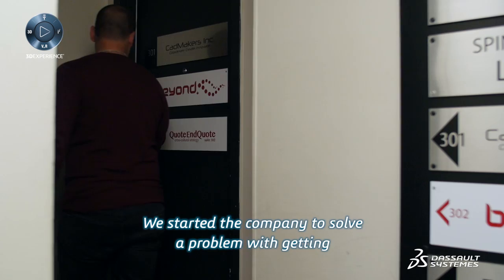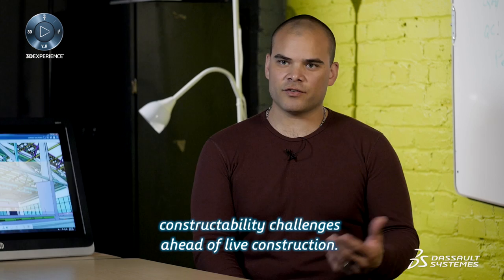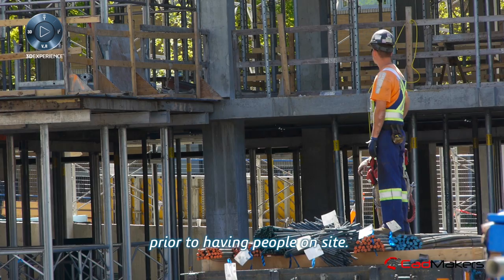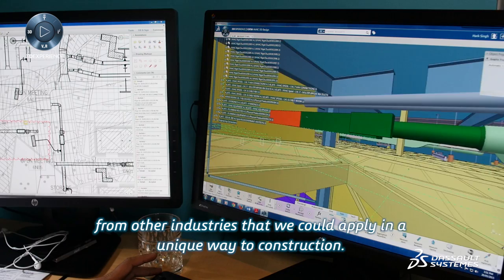CADMAKERS Virtual Construction is an integrated construction technology company. We started the company to solve a problem with getting multiple stakeholders and multiple technology platforms — 2D, 3D — to come together in one place and identify constructability challenges ahead of live construction, so that you can put in actionable plans and solve those problems prior to having people on site. The tool we chose for that is the 3DEXPERIENCE platform, because there are a lot of best practices from other industries that we can apply in a unique way to construction.